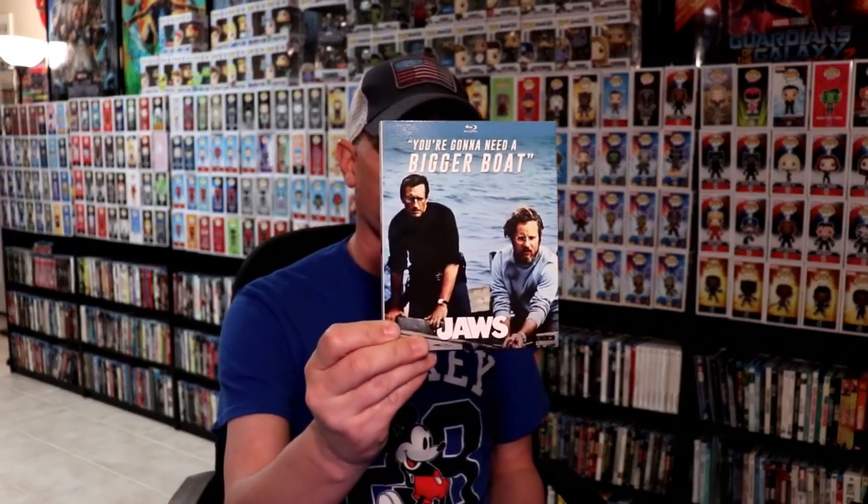Lastly, I got some Target exclusive slipcover Blu-rays. I got Jaws, Scarface, 16 Candles, Apollo 13, Fletch, and Field of Dreams. So these were released at Target this past week for $10 each, so I picked those up. Each Target that I went into only had two of each, so if you're interested in getting those, I would snag them up as quickly as possible.